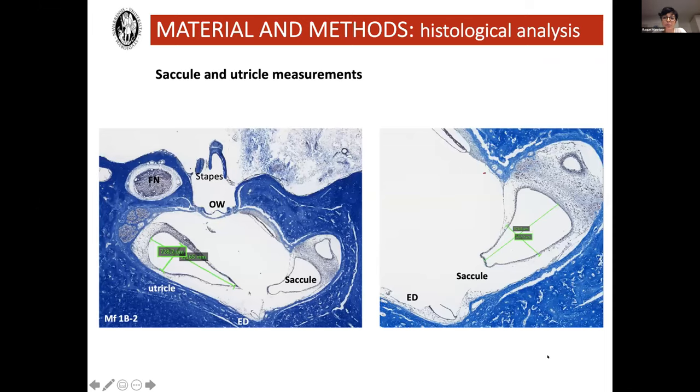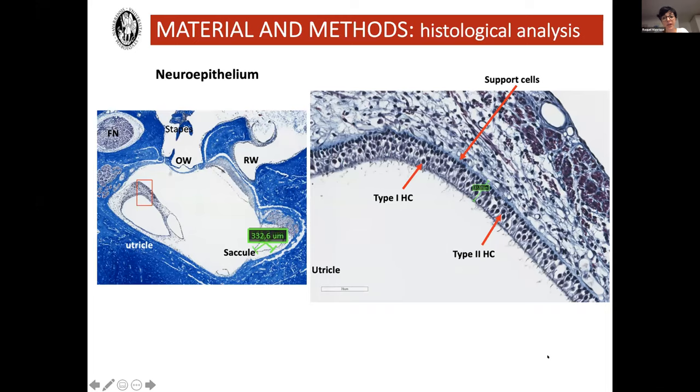Once we had the histological processing done, we measured the saccule and the utricle to assess if there's any endolymphatic hydrops or not. We also measured the width of the neuroepithelium in the macula of the utricle and the saccule. In the image on the right, you can identify the structures in the neuroepithelium: support cells on the bottom, then type 1 hair cells — which have a halo surrounding the nucleus — and type 2 hair cells without the halo. To measure the neuroepithelium, we take the width from the support cells to the top of the cilia.